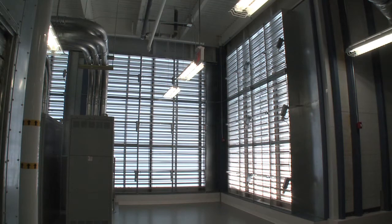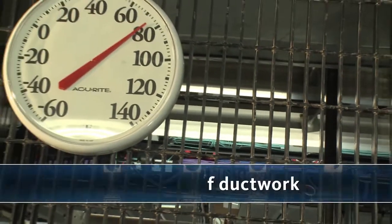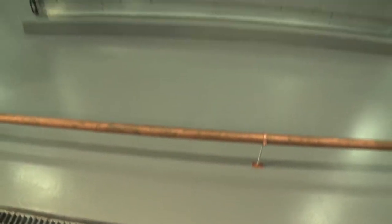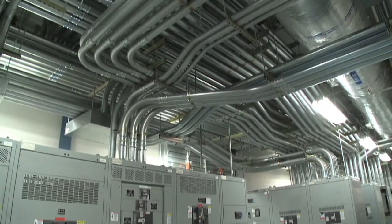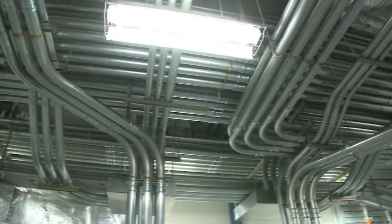The air handling systems are on the third floor, and locating them directly above the equipment eliminates nearly 100% of the ductwork. This not only saves in construction costs, but also reduces the horsepower required by the fans, since the travel path of the air is very short. You can see where the conduit leaving the primary switchboard extends upward toward the load in the data center.